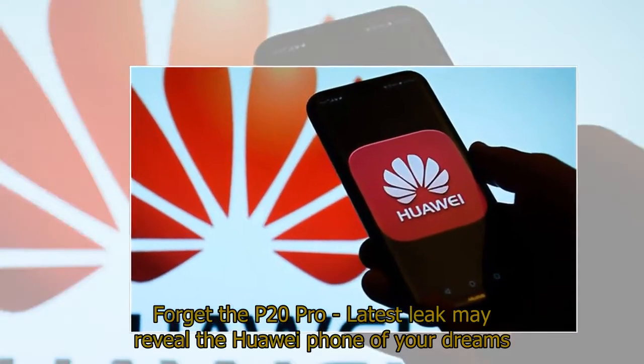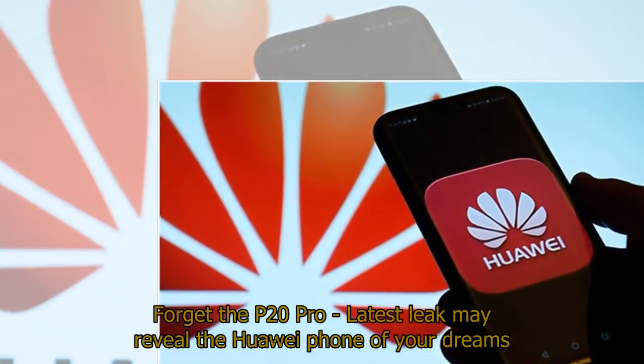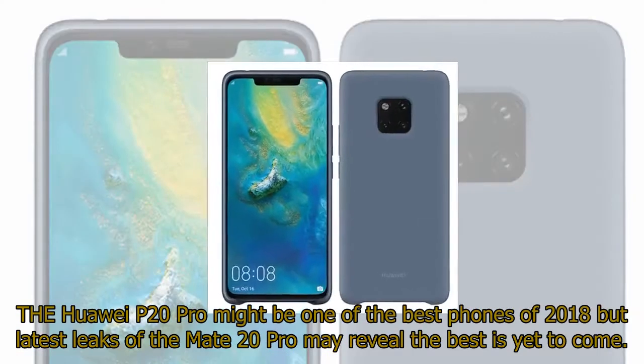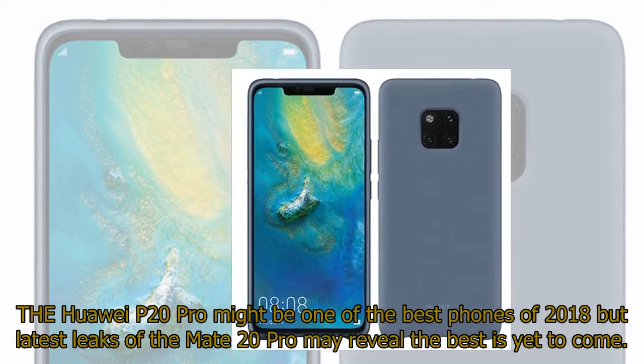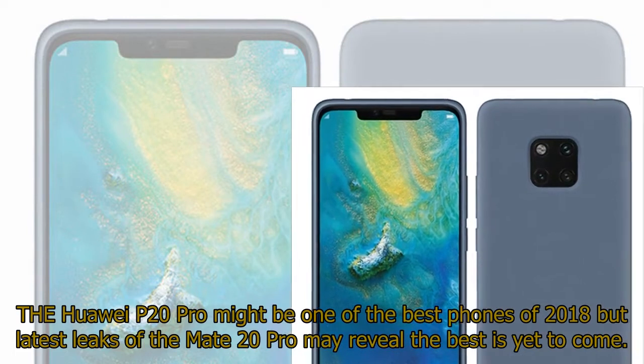Forget the P20 Pro — the latest leak may reveal the Huawei phone of your dreams. The Huawei P20 Pro might be one of the best phones of 2018, but the latest leaks of the Mate 20 Pro may reveal the best is yet to come.